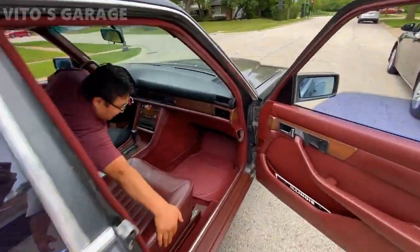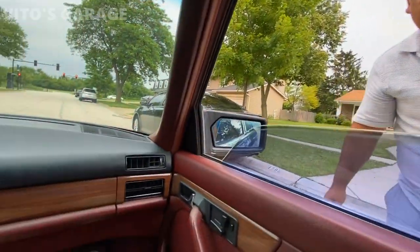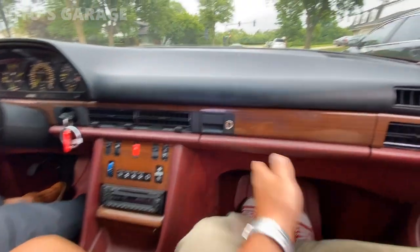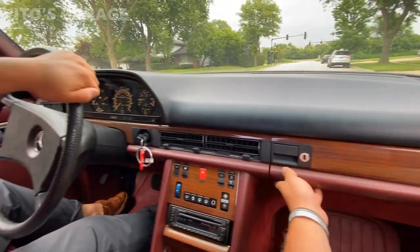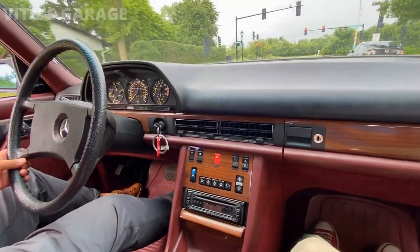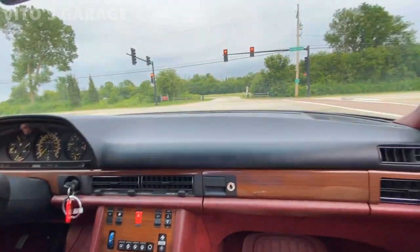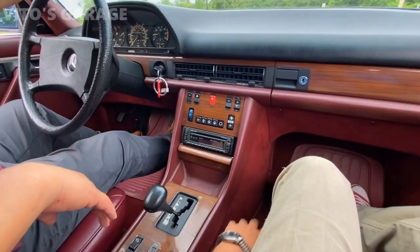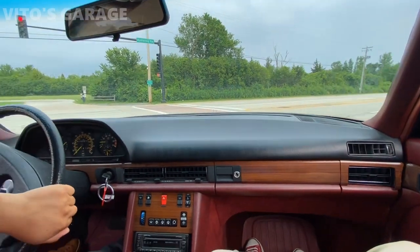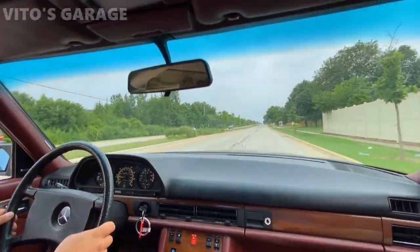Thank you very much — what an amazing car! Nurik, we need to buy leather conditioner and condition the leather. This is so rare, it's insane. It's a 1984 or 1985 — what a beauty, oh my goodness. It's great to meet another classic Mercedes enthusiast. Thank you for giving me a ride in this amazing legendary car — I love this car. I can't live without classic cars, this is my passion.